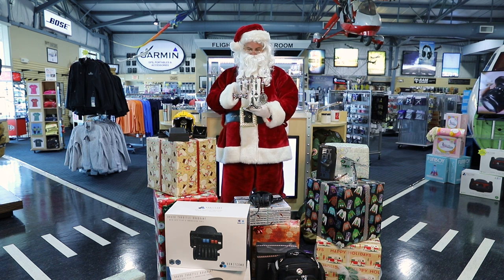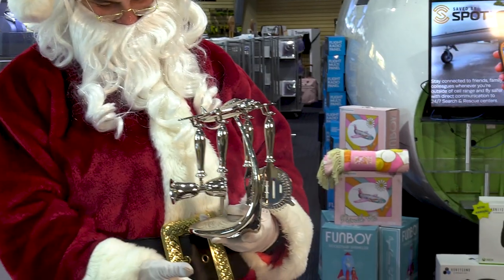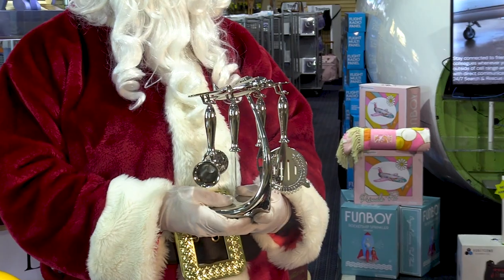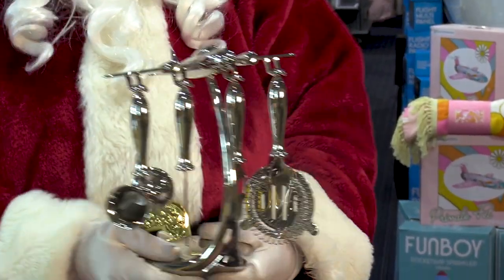We have a wide selection of barware and home decor for the aviator who loves to host. The decorative bar tool set from Gold Dinger provides an elegant touch to any aviator's home. Each piece features nickel plating, high gloss, and a novel design perfect for the home bar or kitchen.